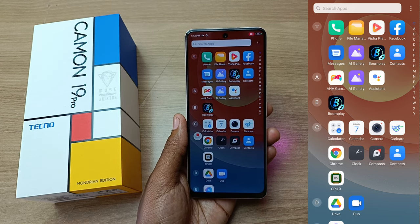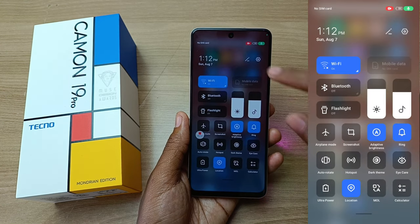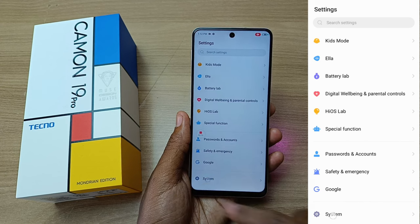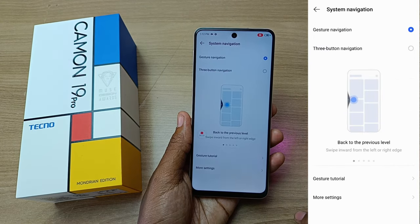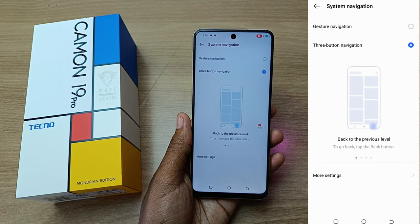So as you see, this phone does not have the navigation buttons at the bottom. It uses gesture navigations, but in order to change that, you just go into the settings, and then scroll all the way at the bottom, we have system. And in system, you can see system navigation. And in here, you can just select the three-button navigation, if the gesture navigation is a problem for you.